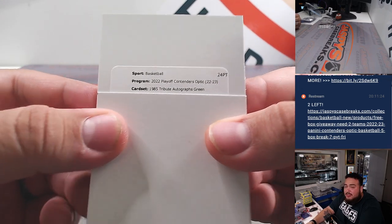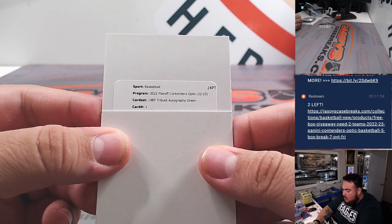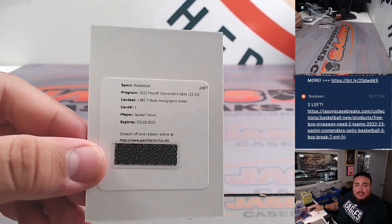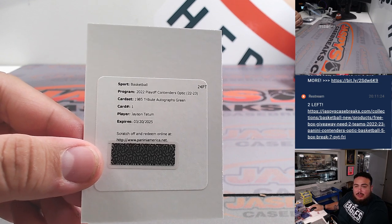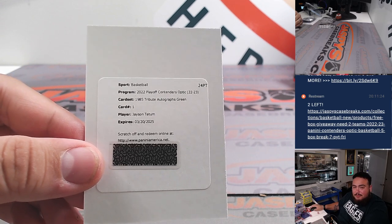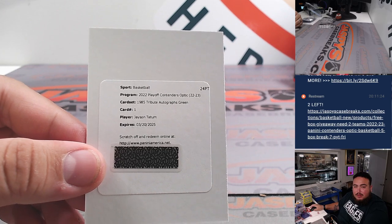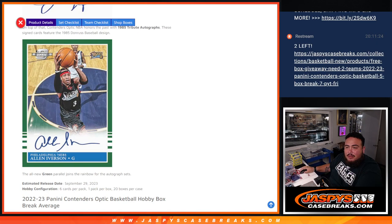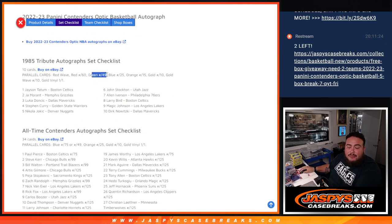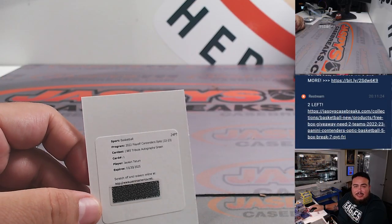1985 Tribute Autographs Green, card number one — Jayson Tatum. Wow, this is going to look so nice. It's the green parallel, so it's going to be a straight-up color match. Green is out of 49 — even better. So yeah, it's going to look like a 1985 edition green, out of 49. That's an awesome one right there. And that's going to go to the Celtics, which is Wen Shan.